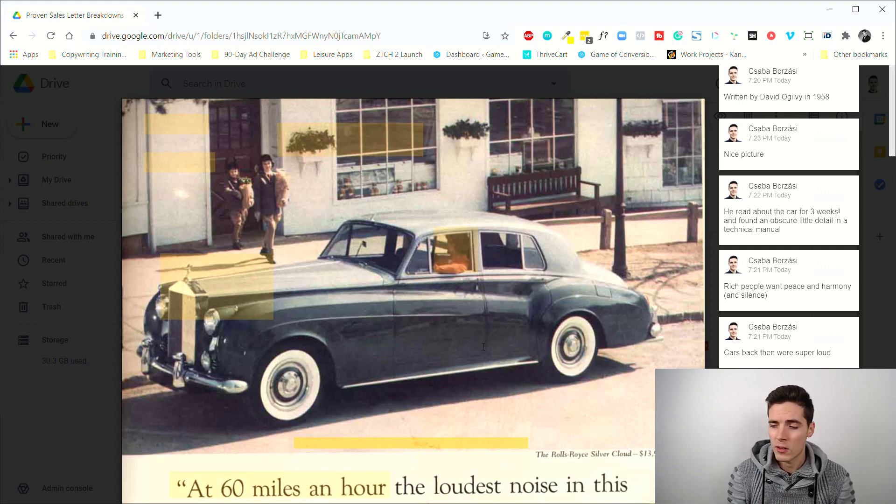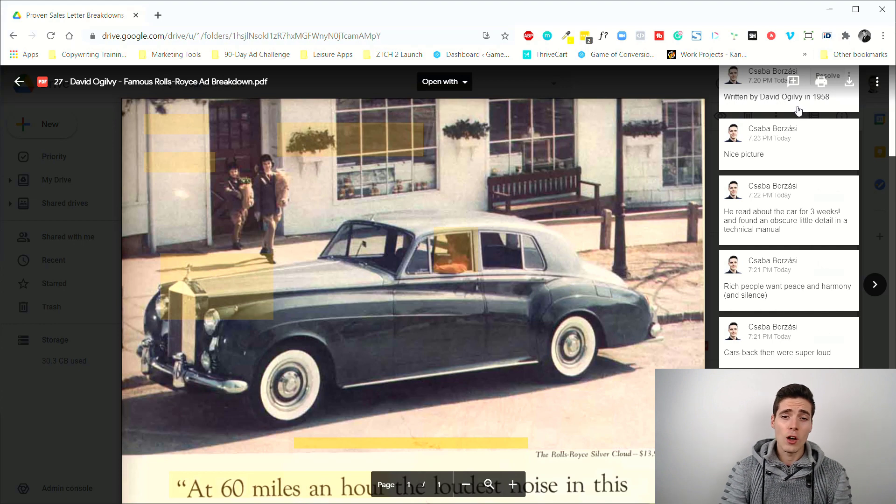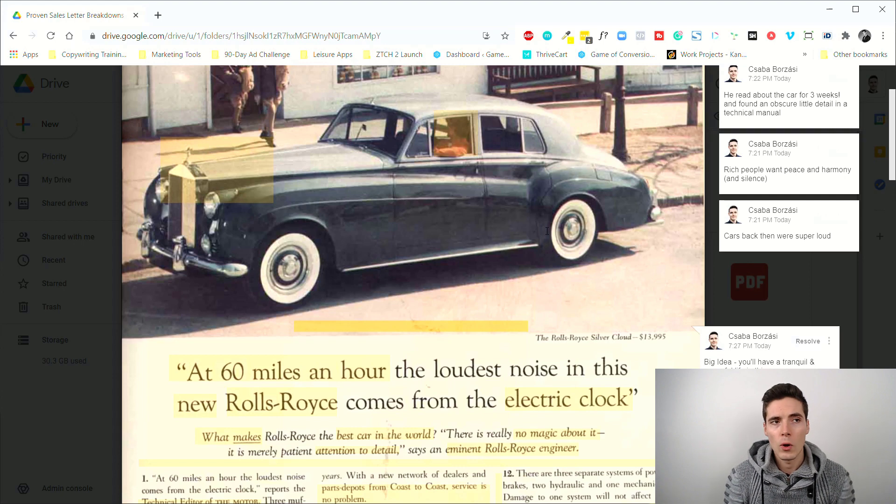They don't want to worry about the car falling apart, they don't want noise, they want to enjoy comforts others can't. Keep in mind that in 1958 cars were terrible compared to today — loud, constantly breaking down, without precise machine-engineered parts. Ogilvy knew this, and he knew the target audience's true desire from a car was peace, silence, and the feeling that this was true luxury.